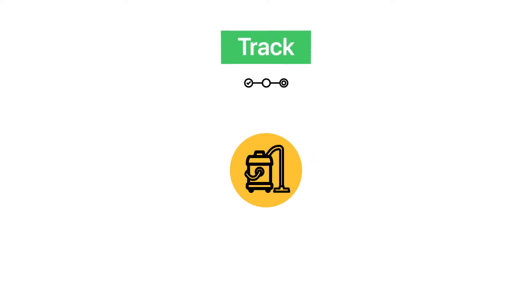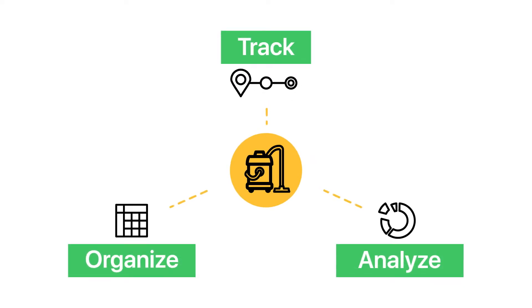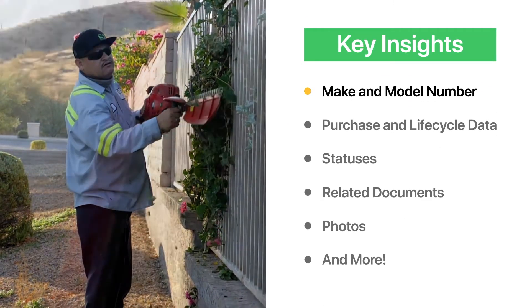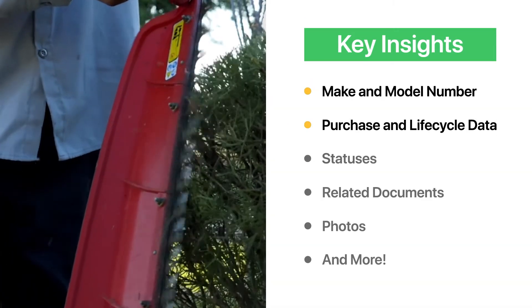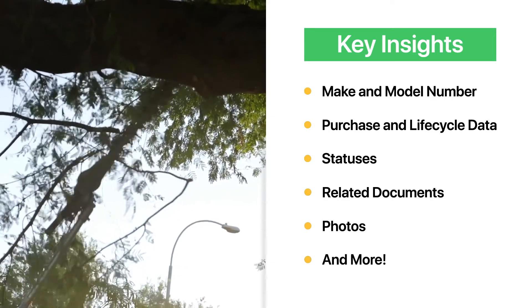Equipment Management in Fleetio allows you to gain insight into all information related to your equipment, including details such as the make and model, purchase and lifecycle data, statuses, related documents, photos, and much more.